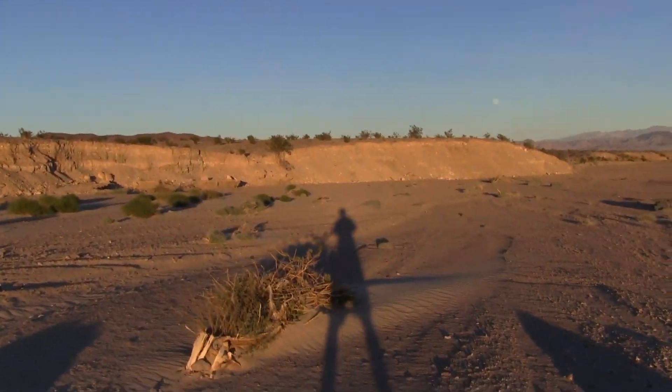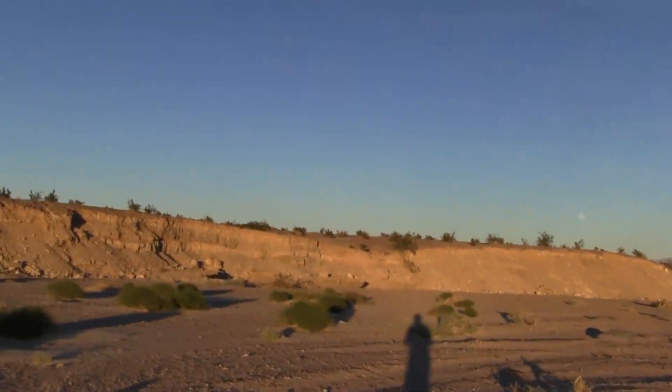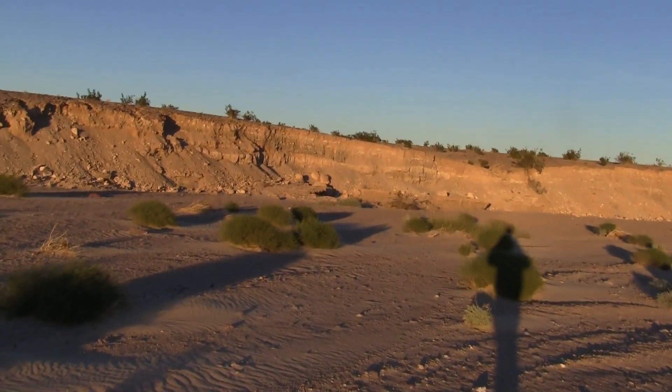It's nice the way — oh, full moon. Look at that — that's a big old rock. It's nice the way the river has cut away the desert here to expose this.